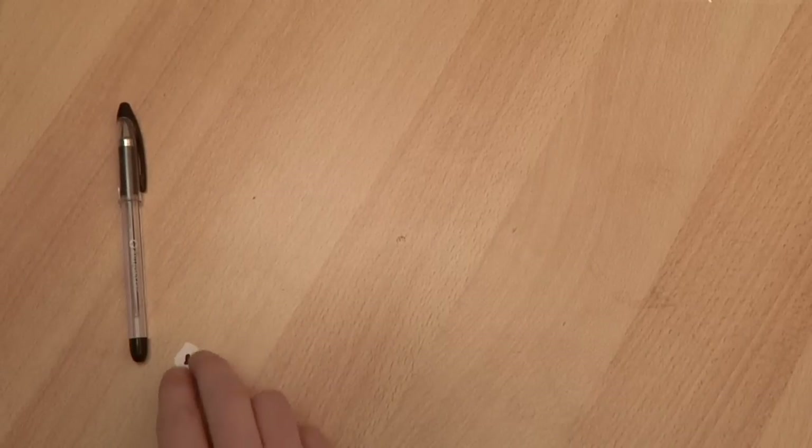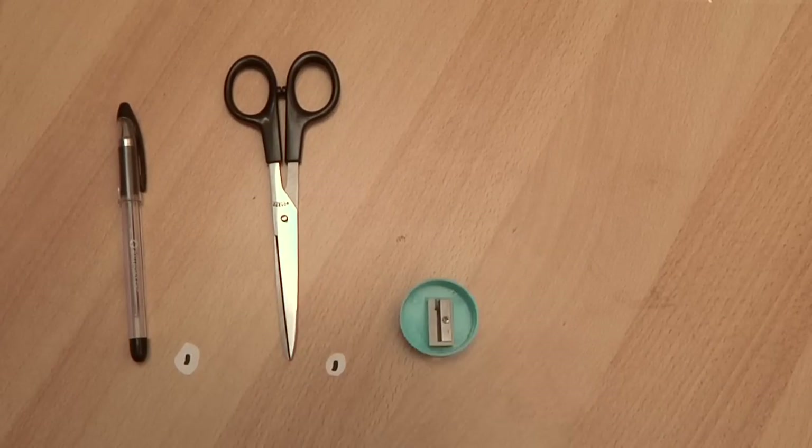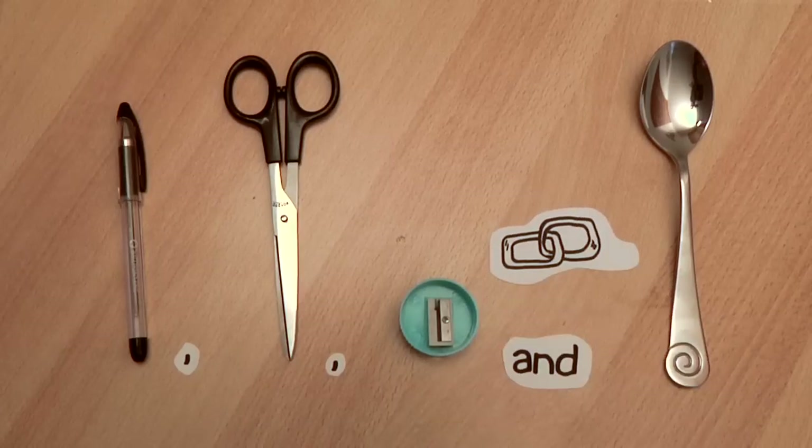Here's a list. When you write 'pen, scissors, pencil sharpener and spoon,' you don't need a comma before the 'and' because it's being used as a word link. It links 'pencil sharpener' to 'spoon' — one word to another.